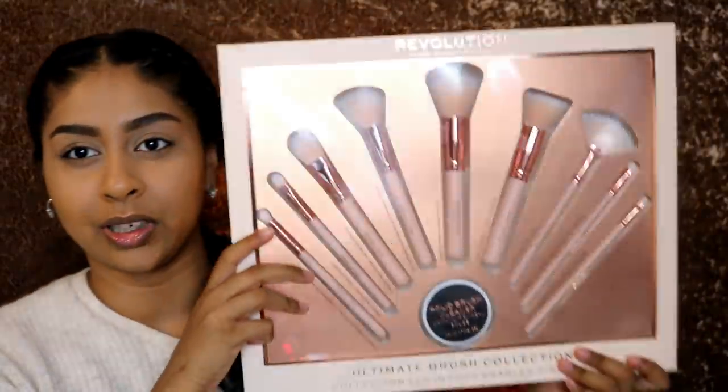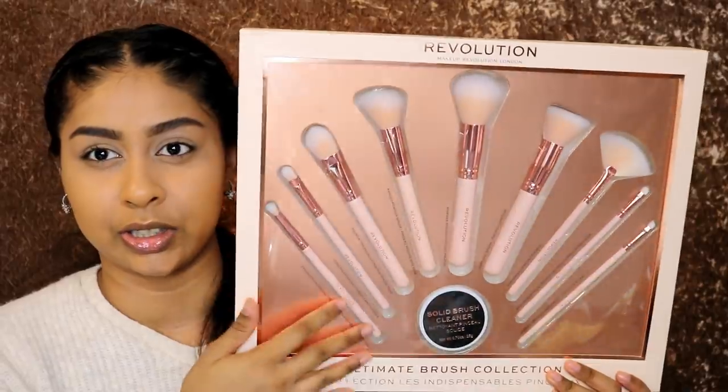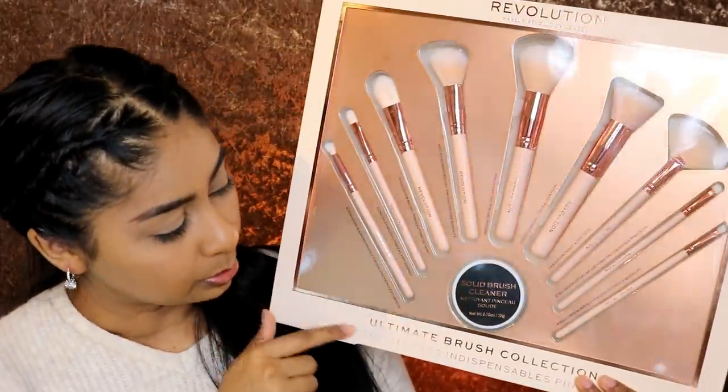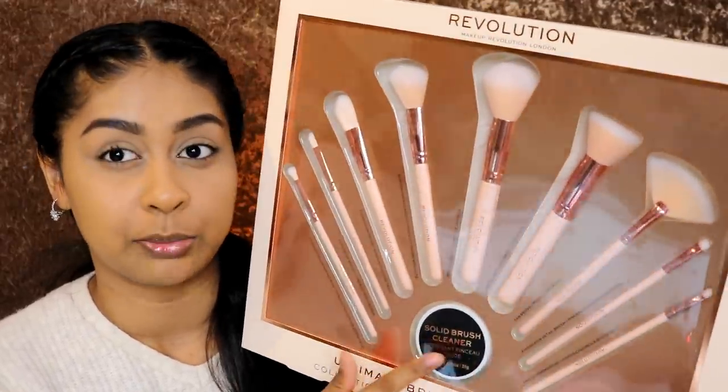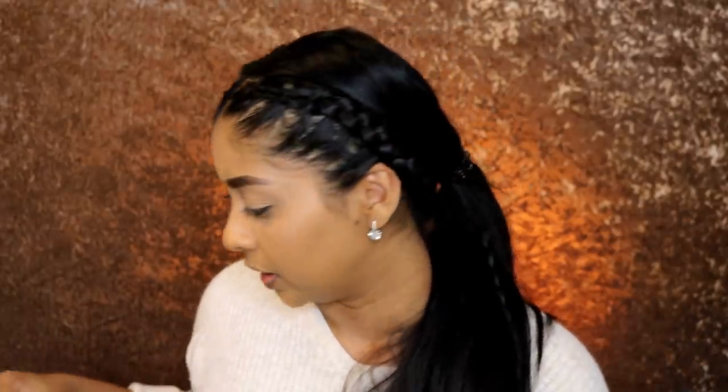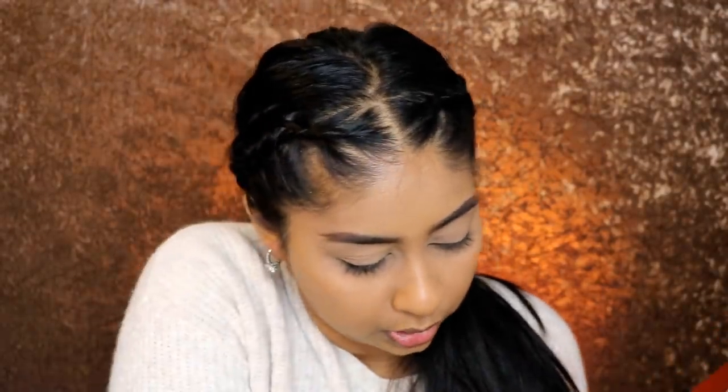I'm also going to be opening their massive ultimate brush collection — this is part of their Christmas collection and it's £35. You do get a solid cleanser in here which I've mentioned in my Insta stories — it's actually really, really good, I've gone through two of those already washing all my brushes. This brush collection looks beautiful, it really reminds me of Zoeva brushes. It has that strong factory smell but it's not as soft as the first set — the first one is softer.